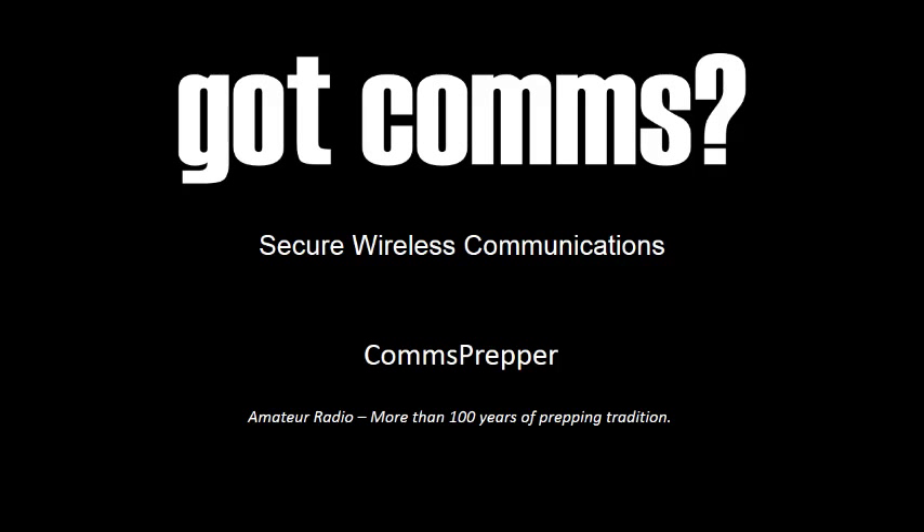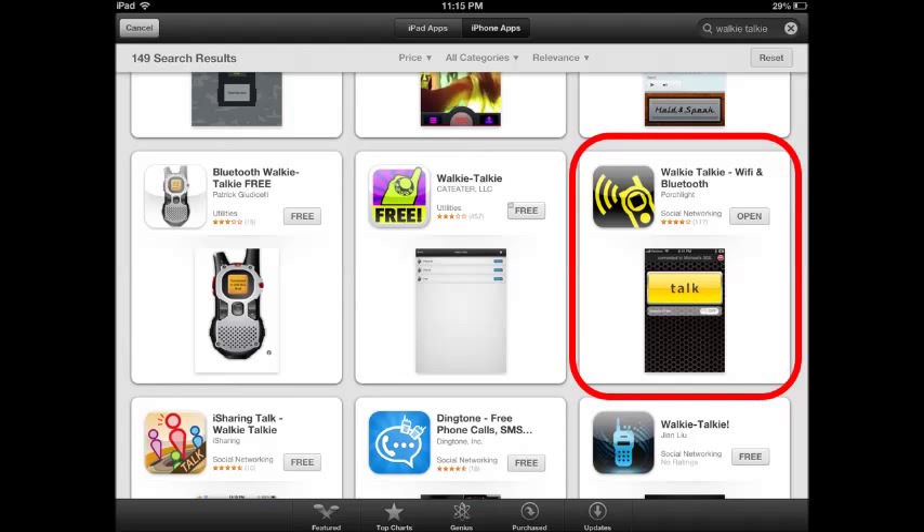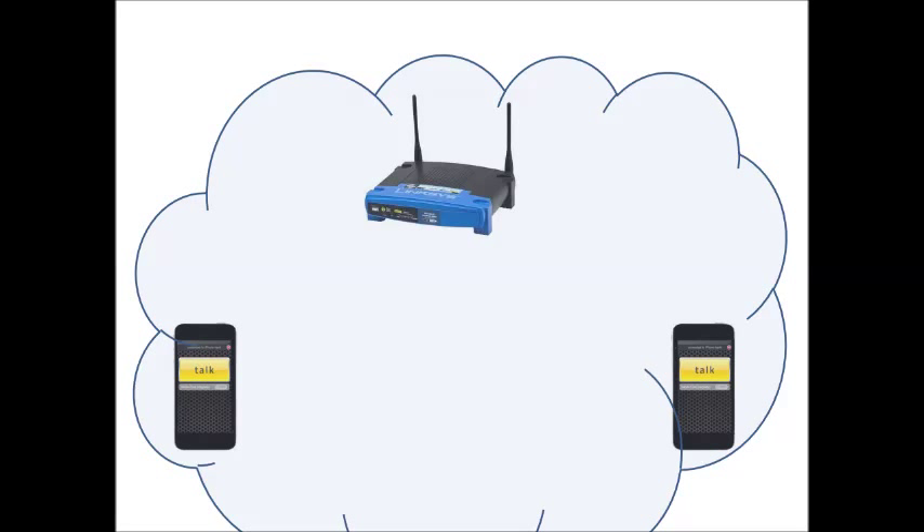Hello YouTube and Preppers, this is the Comms Prepper with a video about secure wireless or voice communications. I was poking around on the internet looking at different applications for my iPhone and stumbled across a Wi-Fi and Bluetooth walkie-talkie application. It gave me the idea of if I didn't have walkie-talkies, or I was in a location where I couldn't have a walkie-talkie, could I use this application to have voice communications within a Wi-Fi area and benefit from the Wi-Fi encryption to protect my communications.